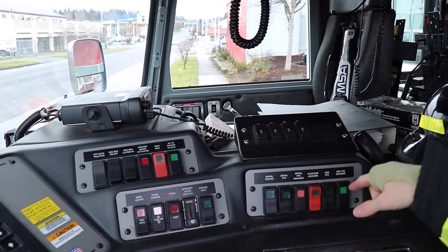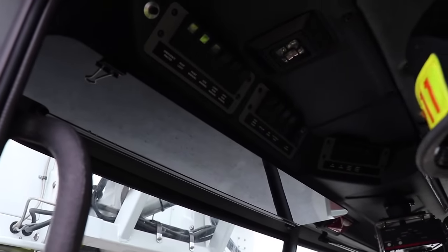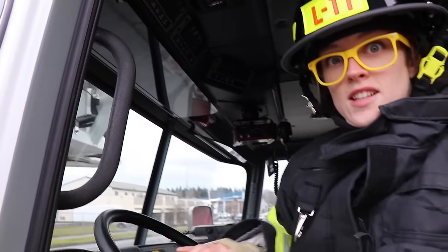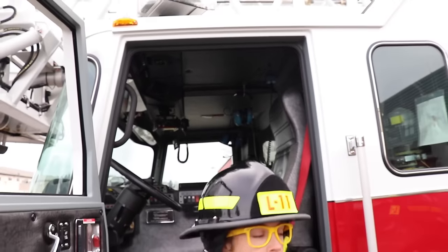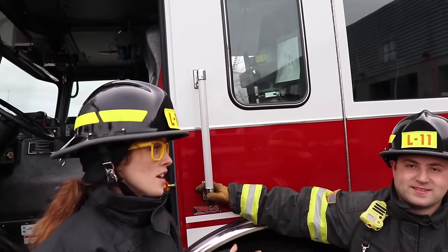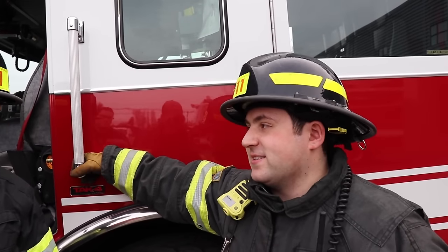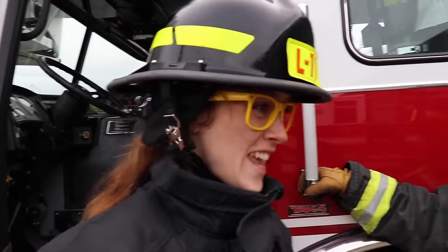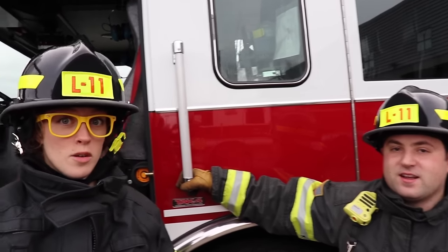Wow, check out all these buttons. We've got a radio right here, some more buttons and all these gauges. Wow, it takes a lot to operate this big ladder. I have so many questions. So how long have you been a firefighter, Adam? In total, I've been a firefighter for three years. Wow, that's really cool. What does it take to become a firefighter? Lots of training and lots of studying and a lot of hard work.